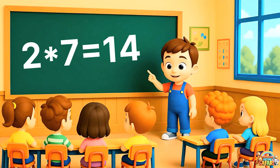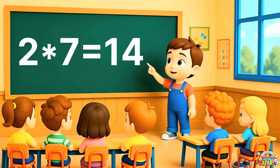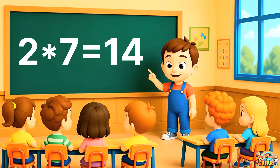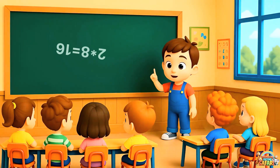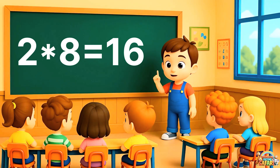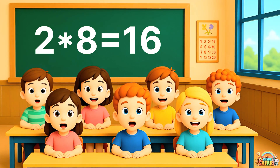You're learning so fast. Two sevens are fourteen. Can you repeat that? Two sevens are fourteen. Great energy. Two eights are sixteen. Two eights are sixteen.